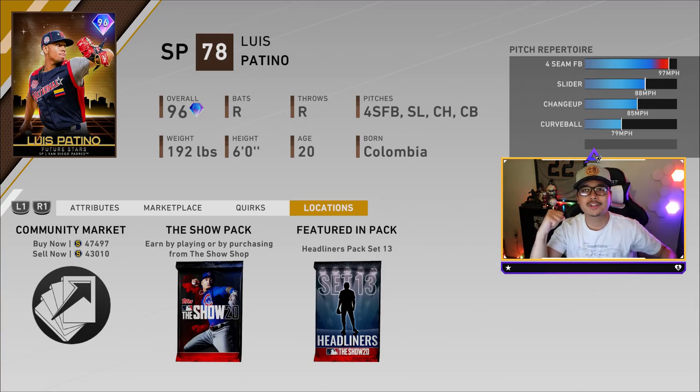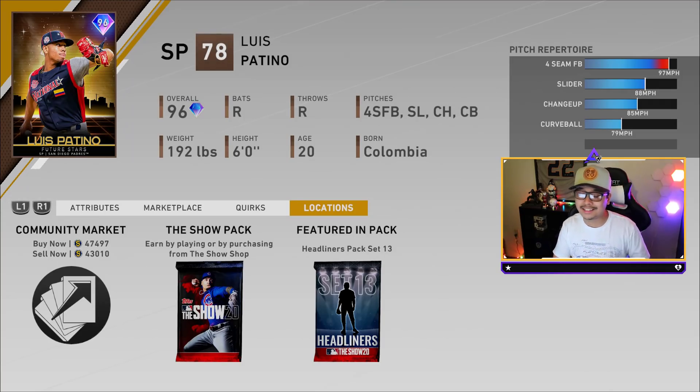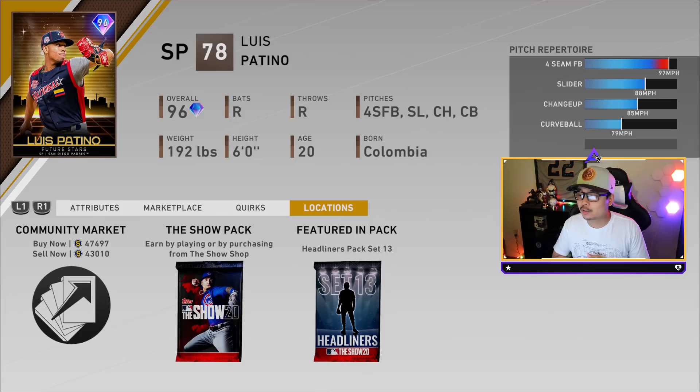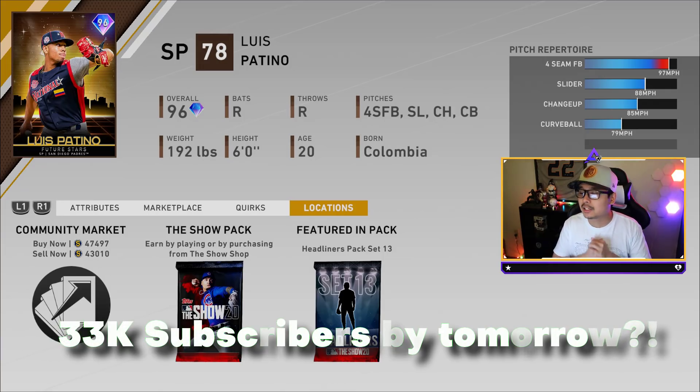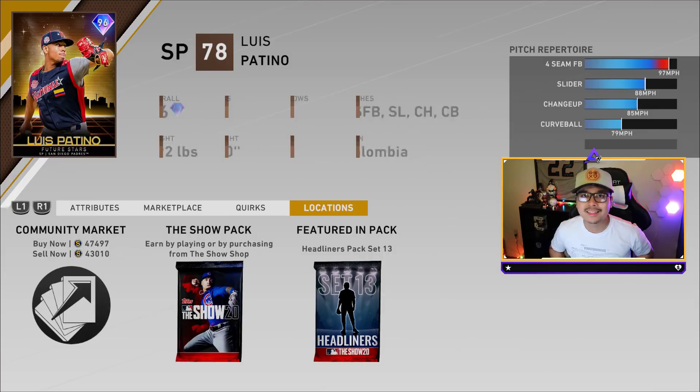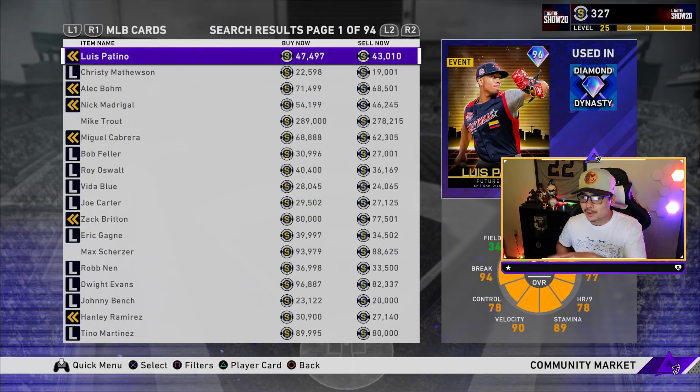Before we begin today, let's see if we can crush 200 likes on this video. 100 has been the usual goal lately but you guys keep crushing that, so 200 likes is the goal — it helps the channel out and helps it grow. We are so close to 33,000 subscribers, just over 100 away, so if you are new here make sure you subscribe and turn on post notifications.